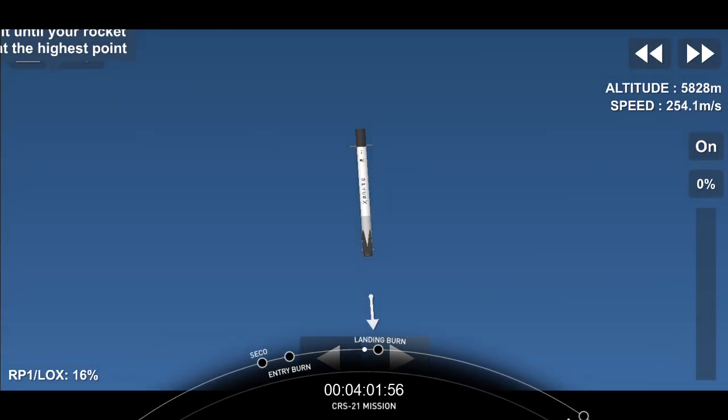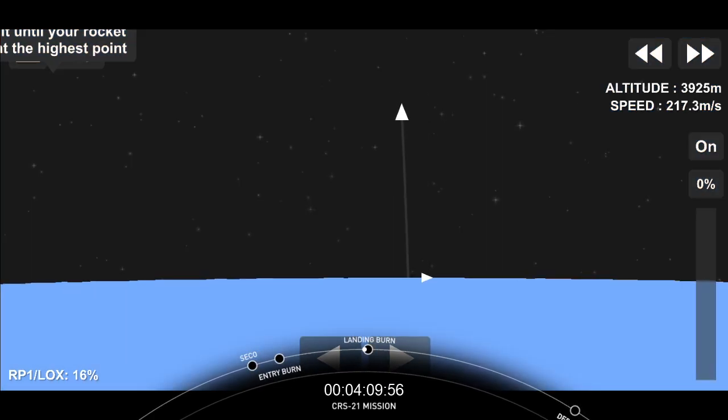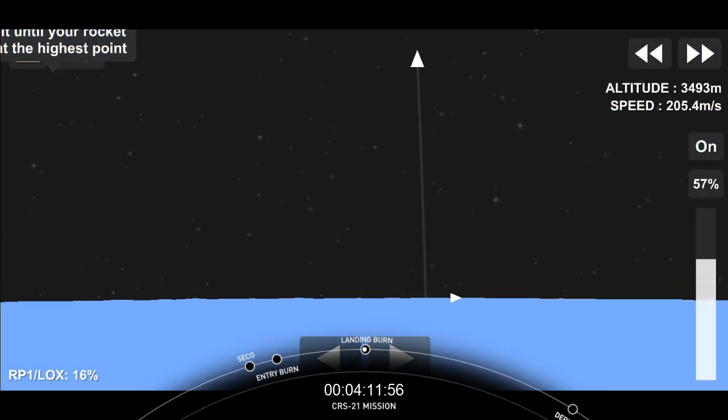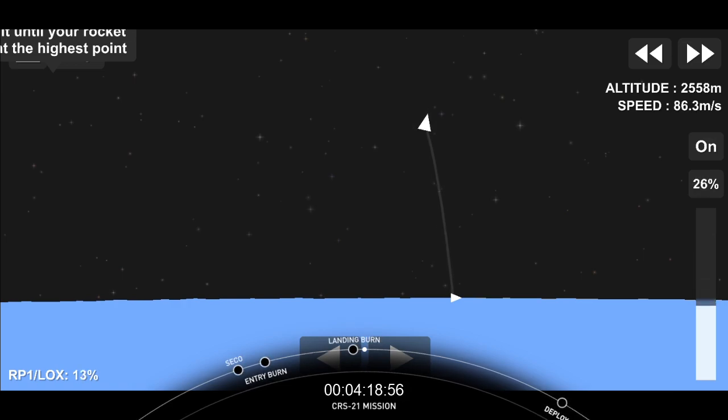Second stage in terminal guidance. Stage one landing burn startup. And we got audio confirmation that the first stage has begun its landing burn.